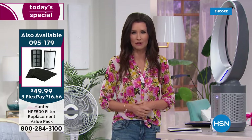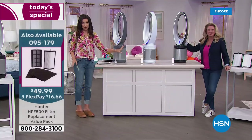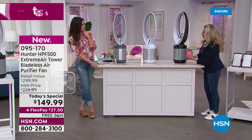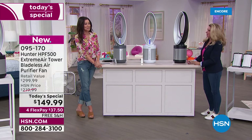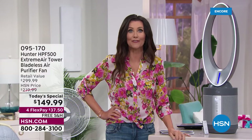We're also talking about free exchanges. If you get the white home and decide you'd really like the graphite, we've got free exchanges — we'll replace it with a different color for free. We'll pay for the return shipping. So we're paying to ship it to you right now with free shipping and handling, and if you decide you want to change the color, we'll exchange it for free.